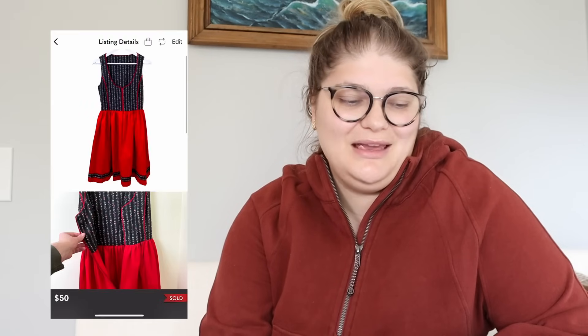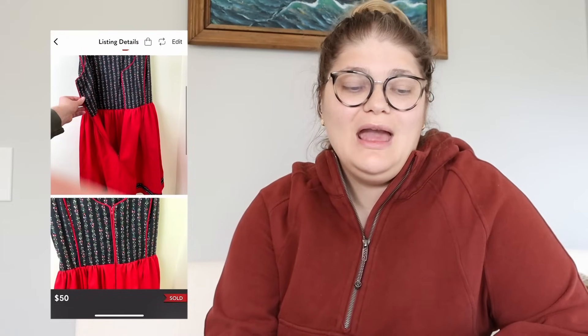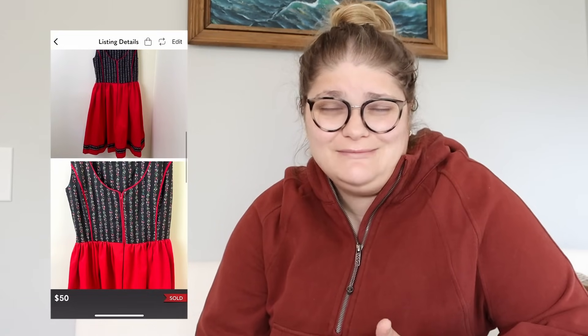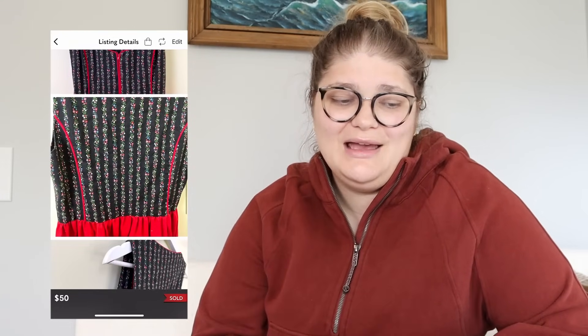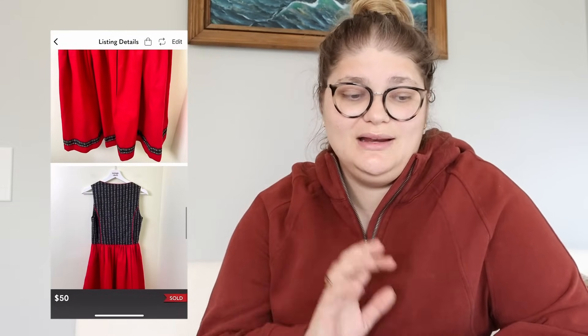This next item I was scared to list for a while because I didn't know how to list it — a vintage handmade dirndl, a Gunne Sax-inspired Oktoberfest dress in size small. So interesting, but I loved the look of it and felt like it could do really well. I picked it up in the bins for about a dollar or two. It sold for $50 and we made $40. I had to give measurements, but it just had that Gunne Sax vibe — really popular and really expensive — so I'm glad I grabbed it.